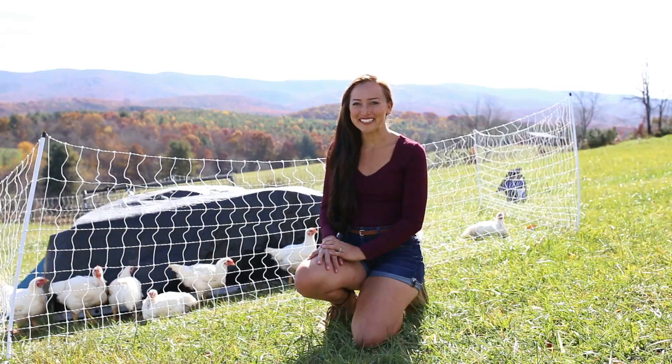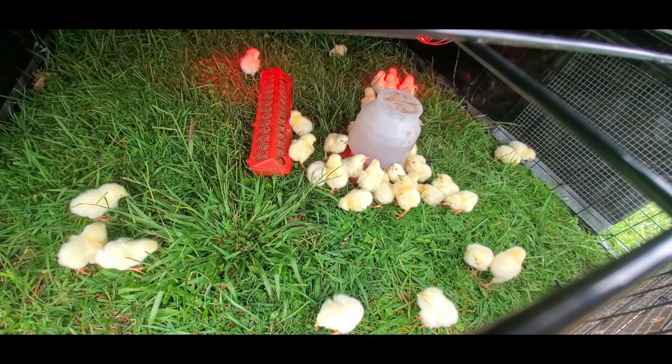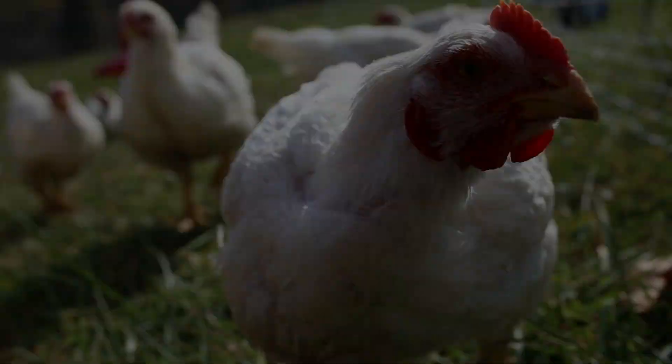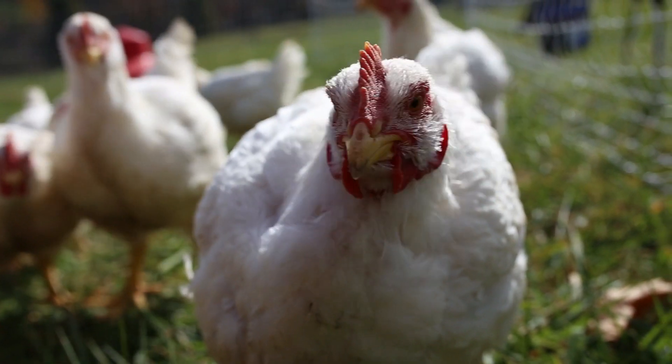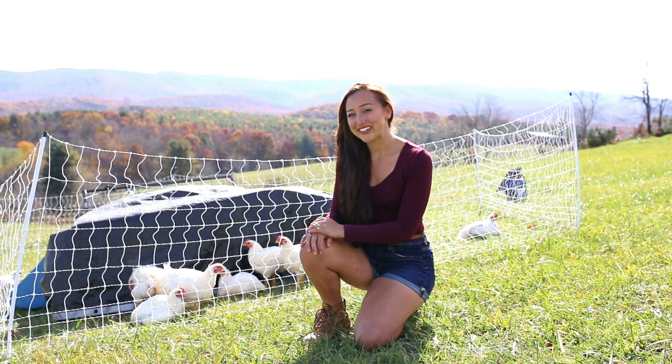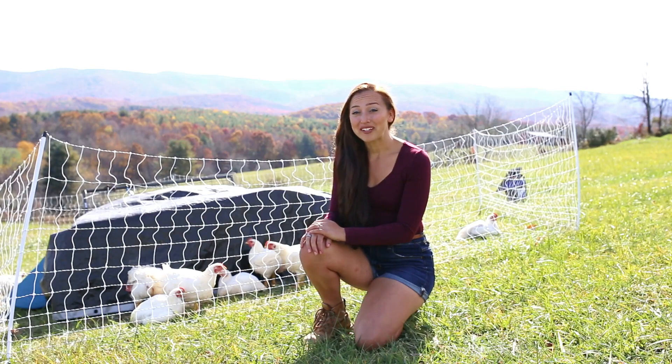Hi, I'm Tessa and welcome to Little Lady Homestead. It's been about six weeks since I had a video with my meat birds here and they have just exploded in size.